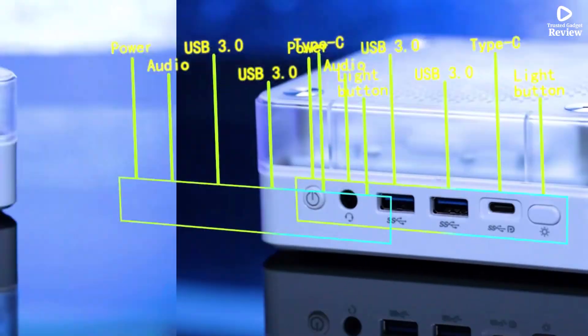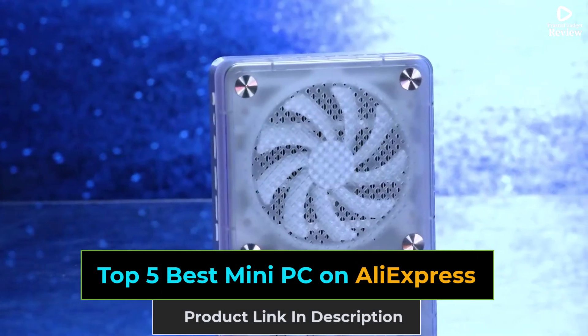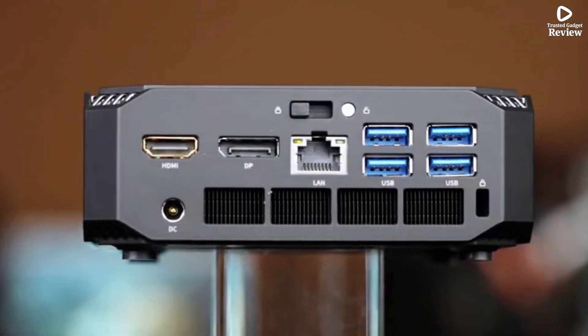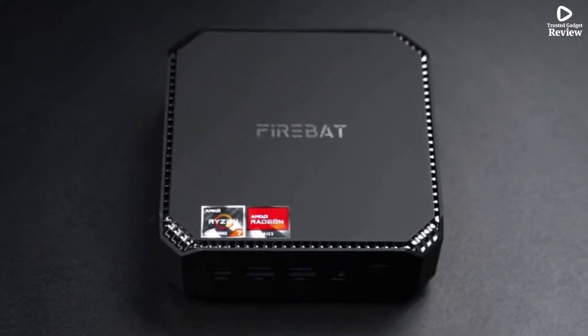Looking for a compact yet powerful computing solution? In this video, we're showcasing the top 5 best mini PCs with fast performance, energy efficiency, and versatile connectivity. Perfect for home, office, or entertainment setups, these mini PCs deliver big performance in a small package. So let's get started.